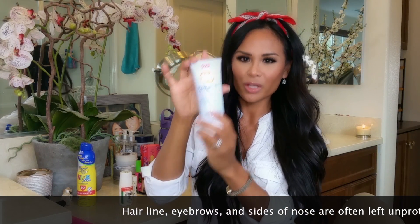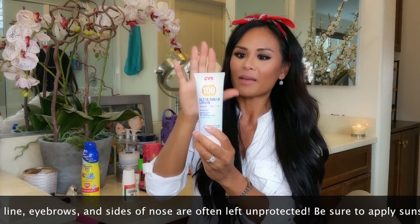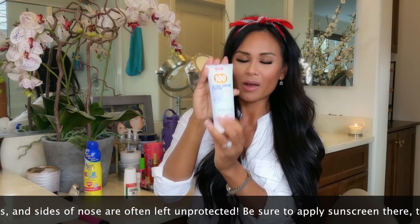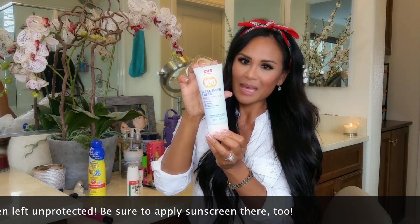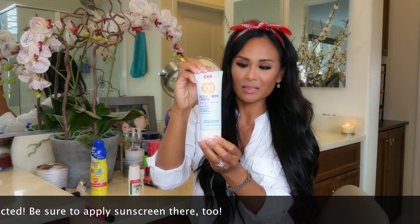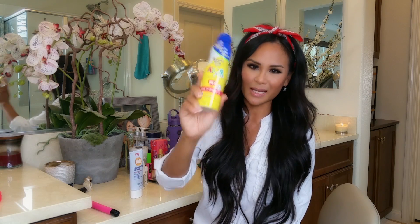I use this only on my face right now — I have other sunscreen for my body. I've been using this for a week and absolutely love it. I put it on with my moisturizer before all my makeup, it causes no breakouts, and it just melts into my skin. I don't feel like I have really thick sunscreen on, which is great. For all over my body, I use this Banana Boat — it's for kids but I use it for myself.